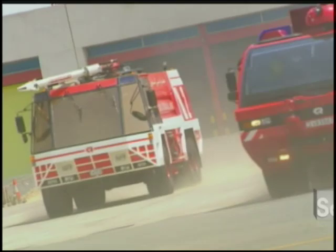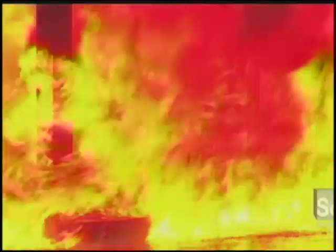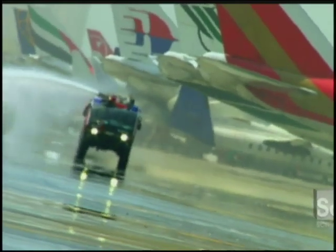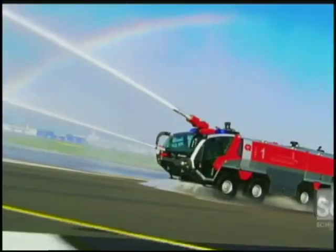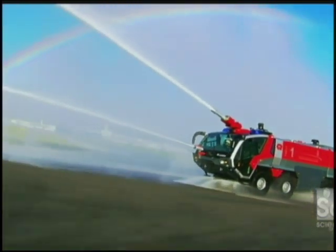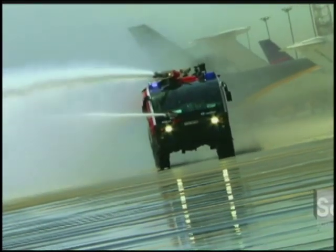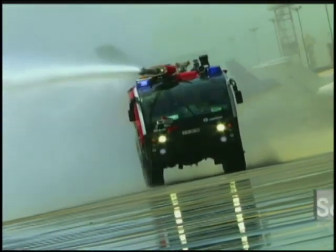The fire trucks have to be fast, powerful, and carry enough water, foam and powder to put that fire out. Austrian company Rosenbauer has built a fire truck that eclipses all others. The Panther truck is a faster, all-terrain machine that firefighters can operate without having to leave the safety of the cabin. But the thing that separates it most from all the others is speed.